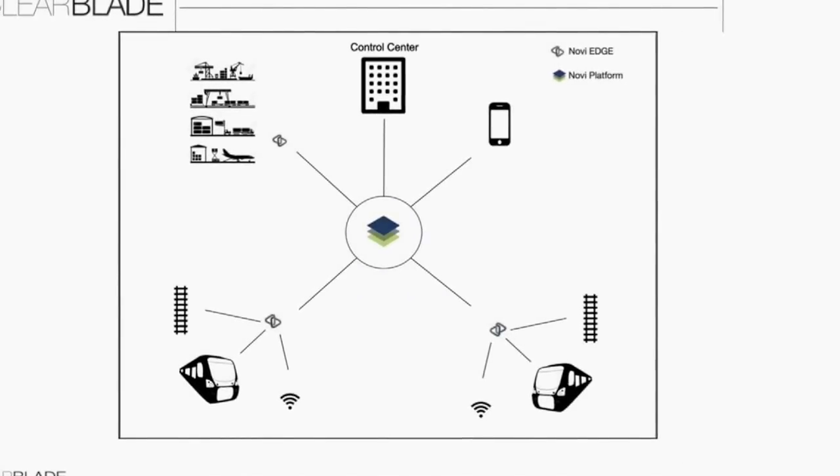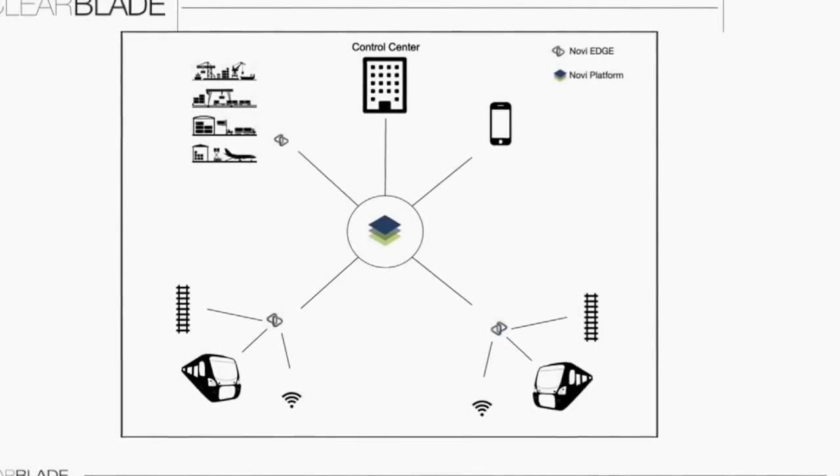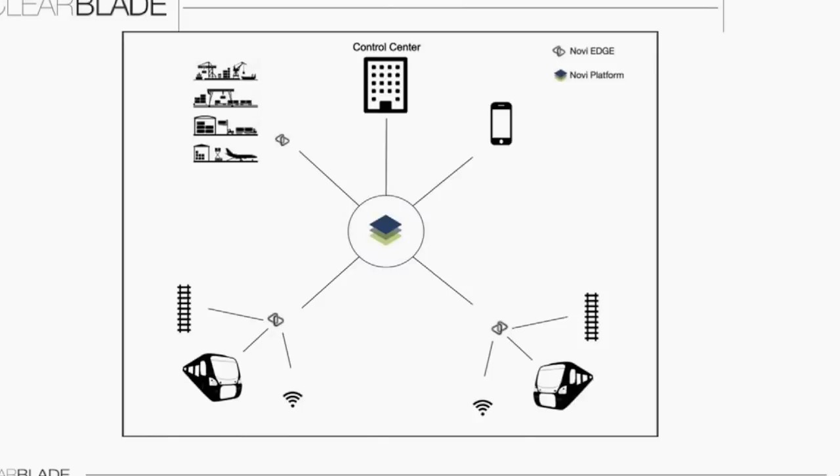For context, positive train control includes initiatives that create additional oversight for safe train procedures. With the hopes of preventing expensive train accidents, PTC encompasses technology to prevent train derailments, collisions, and other costly and dangerous incidents. This demo will show how engineering with the Novi platform can create connections between all participants in railway locomotion.